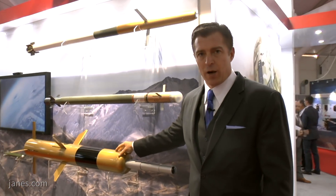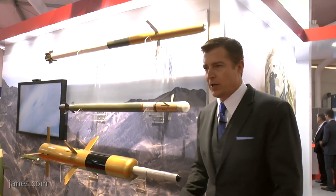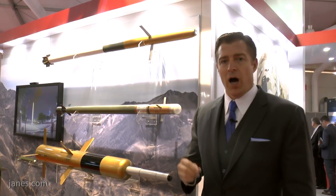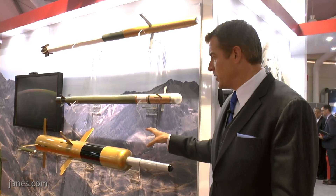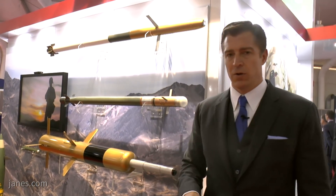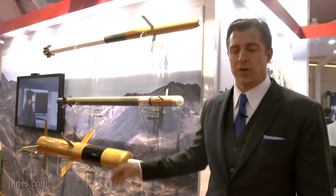So this is the tube-launched, optically tracked, wirelessly guided TOW missile. This particular variant is the TOW-2A. It was originally an air-to-ground system, then moved to a predominantly ground system. Now that the wire has been taken off the missile, it's become an ideal system again for both ground-to-ground and air-to-ground. It's the US Army's predominant anti-tank guided missile with a lot of international customers. It's very simple technology, which makes it very hard to defeat against emerging threats trying to stop anti-tank guided missiles.